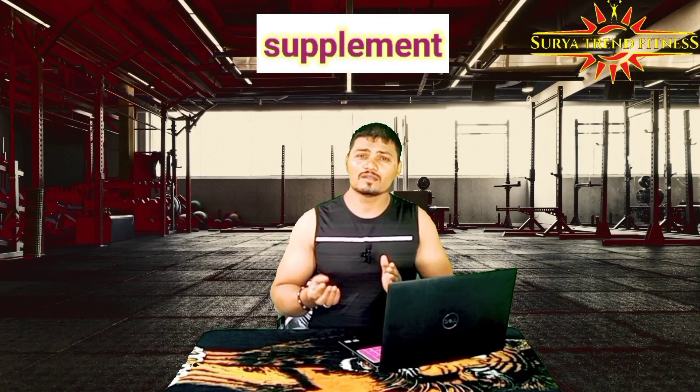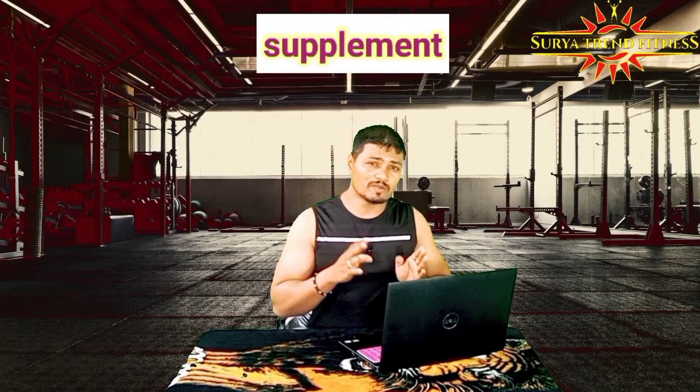What you mean? If you have a supplement, you are confused with supplement products. For example, if you have a protein for lean muscle, you are looking for the best product. I will start with the supplement.